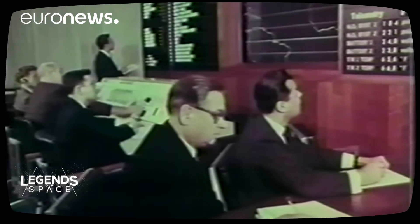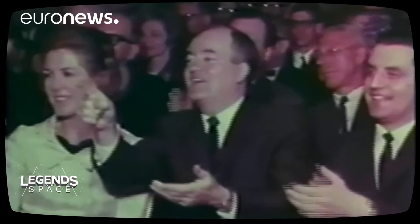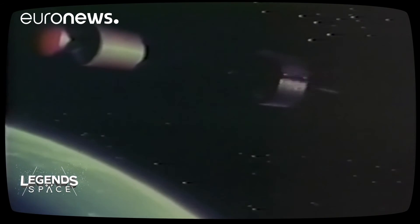Early Bird was the very first commercial communications satellite placed in geostationary orbit. It was launched in April 1965 on a Delta-D rocket from Cape Canaveral. It was capable only of transmitting one TV channel or some equivalent telephone conversations, but it was the first — the precursor. When Early Bird was launched, I was ten years old, and I was quite passionate about seeing all the newspaper articles that described this first commercial satellite.